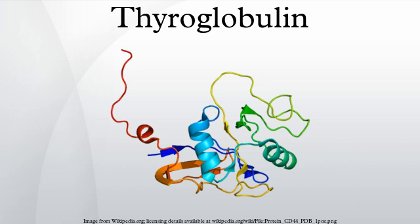Thyroxine is produced by combining one molecule of MIT and one molecule of DIT. Small globules of the follicular colloid are endocytosed, and proteases in lysosomes digest iodinated thyroglobulin, releasing T3 and T4 within the thyrocyte cytoplasm. The T3 and T4 are then transported across the basolateral thyrocyte membrane into the bloodstream by an unknown mechanism, while the lysosome is recycled back to the follicular lumen.